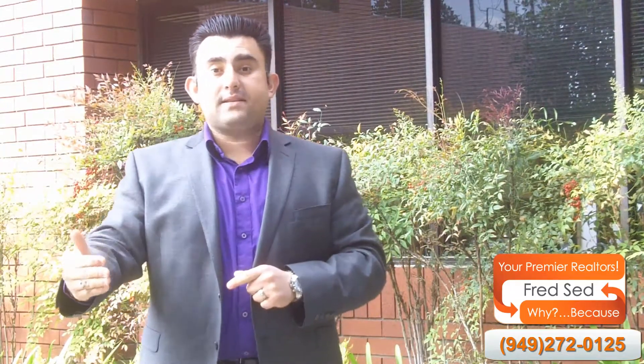A couple ways that I as a listing agent, or anybody on my team that I personally hands-on train, should pick an offer are as follows. Number one, we have to know what our seller's goals are with this property. Number two, we have to know exactly within a ten to twenty thousand dollar range what our seller's home is worth.